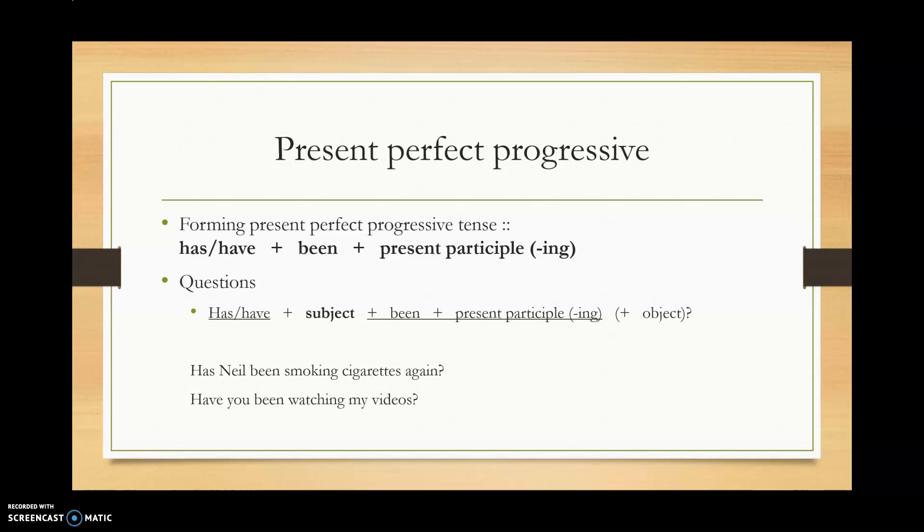For questions, we move has or have to the front of the question, and that makes the subject go between has or have and been. Once again, been and the present participle stick together — we don't put anything between them. For example: has Neil been smoking cigarettes again, or have you been watching my videos?